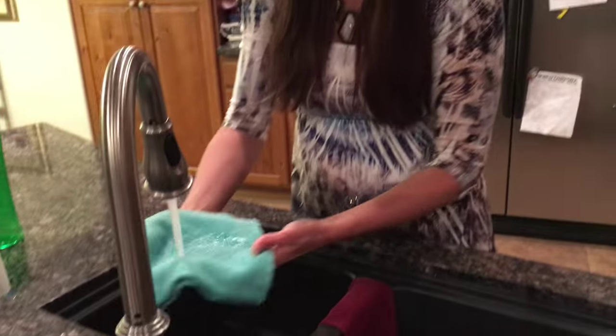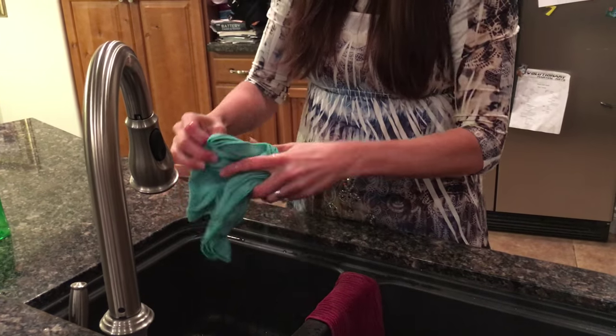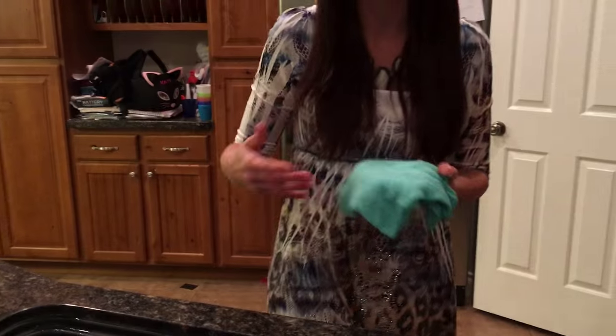To use them, you just use water. You use warm water to activate the fibers — like I'm doing here — and then wring it out. You'll also use that method for rinsing in between uses.